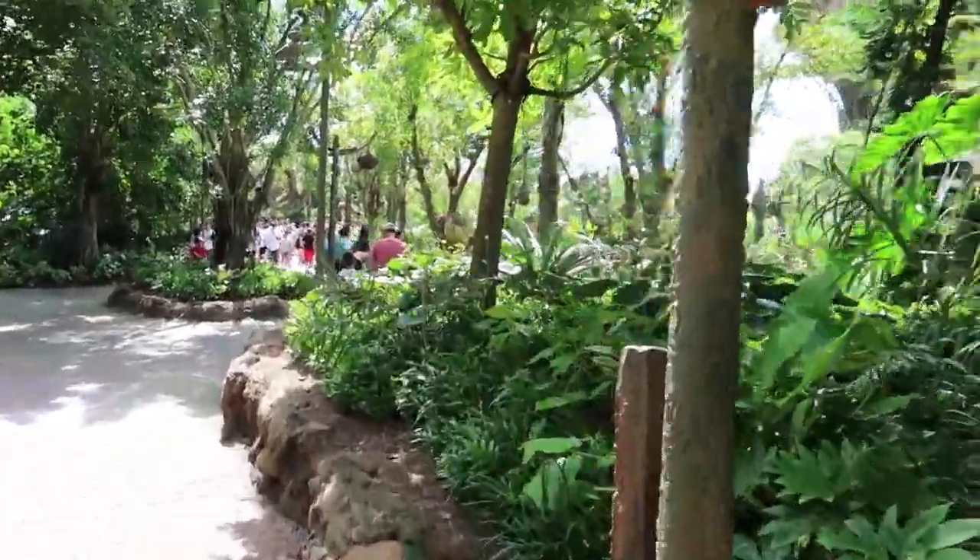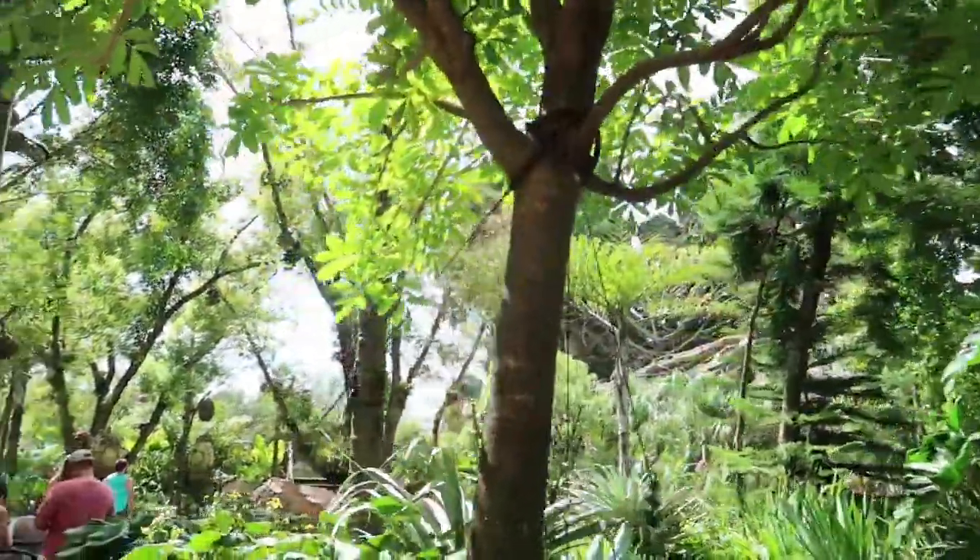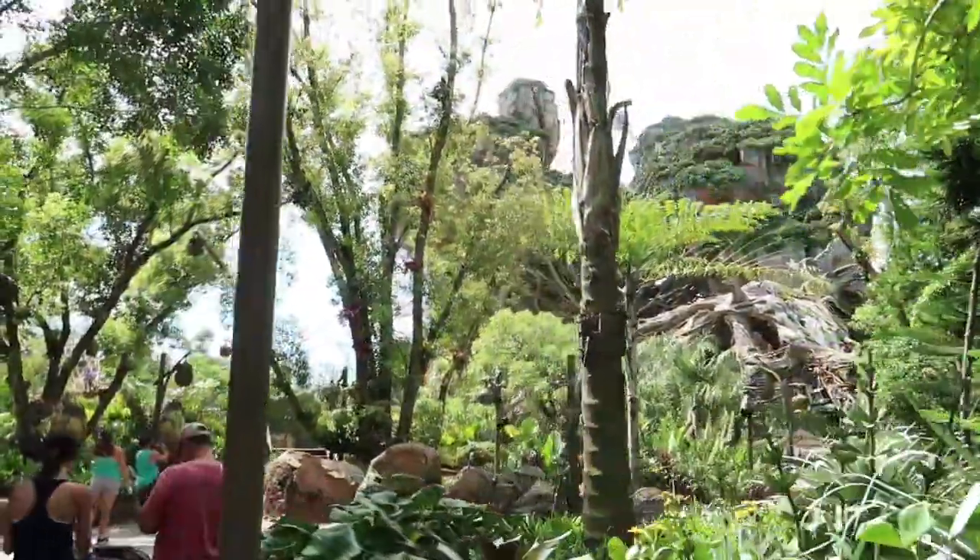Alright, here we go. We're entering the world of Pandora. You can see the floating mountains. If you've never been here before, this is an absolutely gorgeous site.